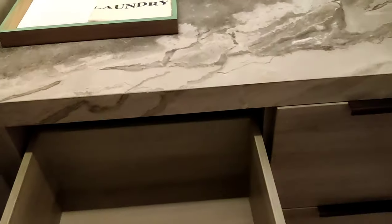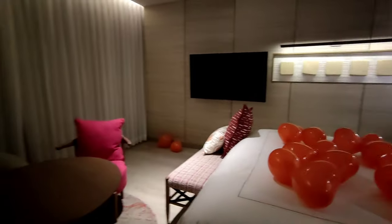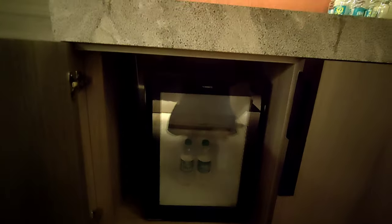They also provide hangers, laundry bags, and drawers. This is the room — it's also decorated for our anniversary. Here is a place for storage, a showpiece, a bottle of water and glass, a mini refrigerator, and here is tea, coffee, and a kettle.